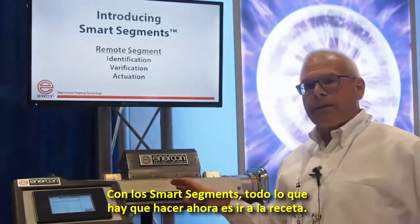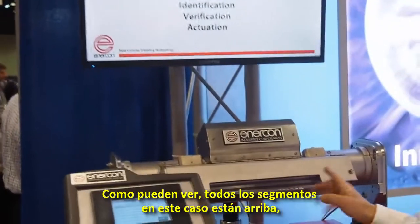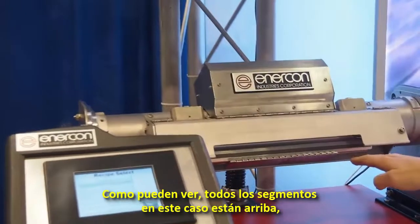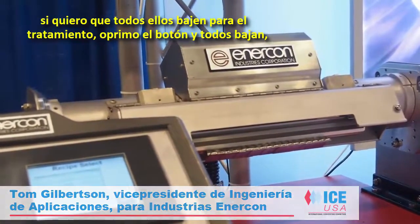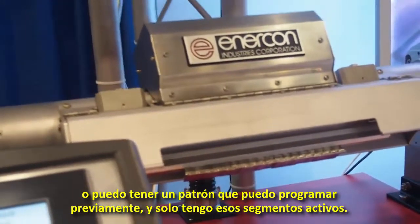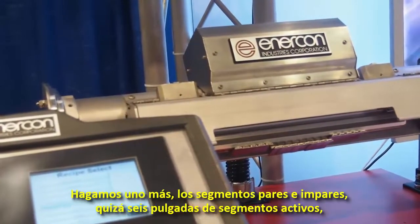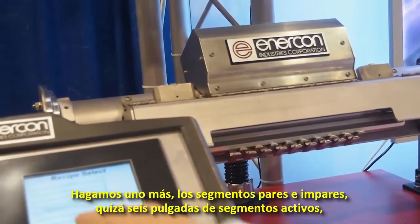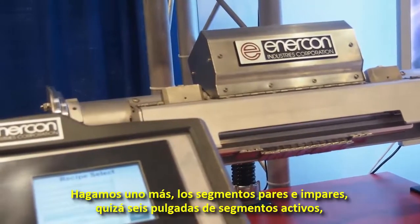With smart segments, now all you have to do is go to your recipe. As you can see, all the segments in this case are all up. If I want them all to come down for treatment, I push that button and they all go down. Or I can have a pattern that I can program ahead of time and only those segments are active. Or odd even segments, or maybe just six inches worth of segments.